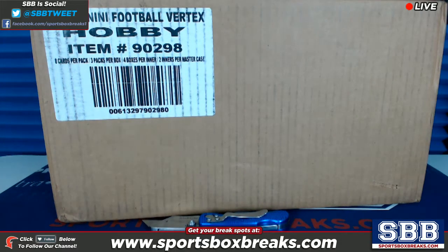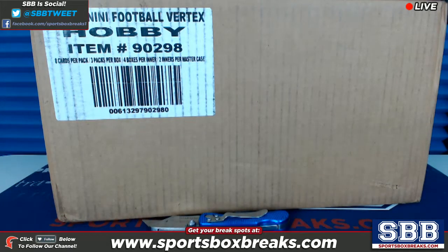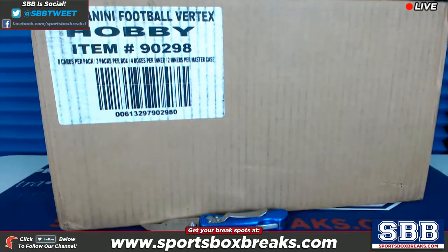What's going on guys, Kevin here from Sports Box Breaks coming at you live Super Bowl Sunday, February 4th, 2018. We just got a personal box order of Vertex from one of our good customers, Mr. Aaron F. So Aaron, I'm gonna crack this full case open, pull out one of the inners, and then get a box out of one of the inners, and I'm gonna use random.org to determine how it all shakes out.